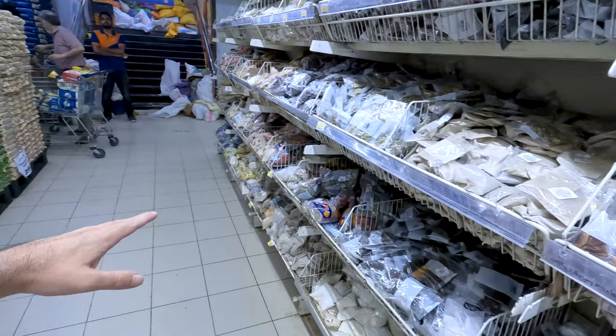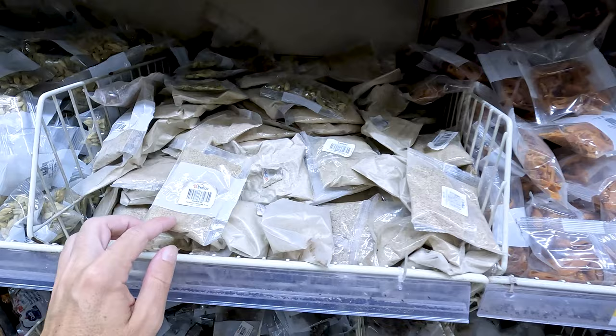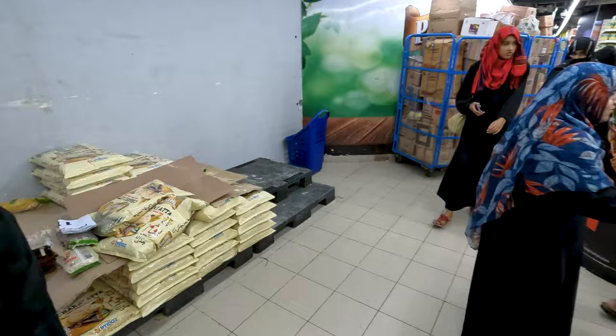We've got some daal mash — all these dried beans and lentils. The prices look good. What is this? Maybe some dried fruits, dried spices. I don't recognize this. Oh, we've got cardamom. So this is like the seasonings aisle. In a lot of other places around the world, the seasonings come in plastic containers. Here they come in bags.